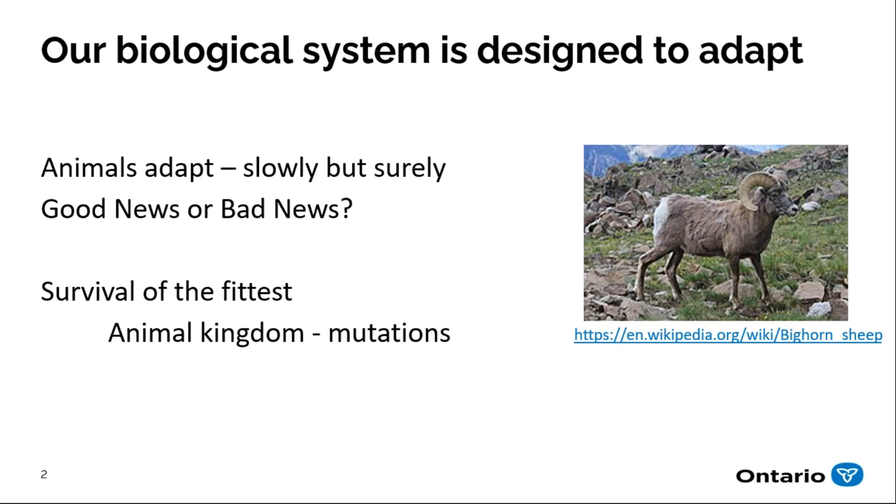The other thing that causes change is mutations. When cells reproduce — and in a sheep's DNA there are 2.9 billion base pairs — every now and then there's a mistake, and those base pairs come together just a little differently. When that happens, it's called a mutation. This is just another tool that the biological system has to help the animal adapt.